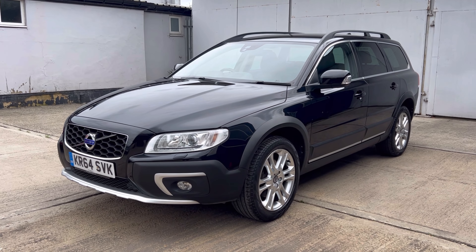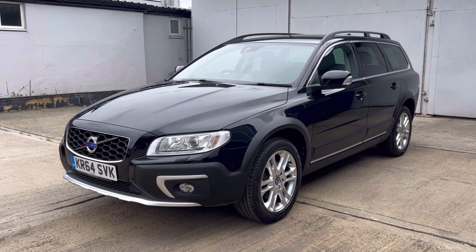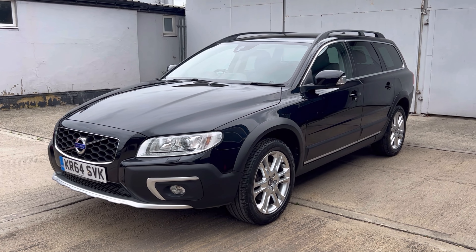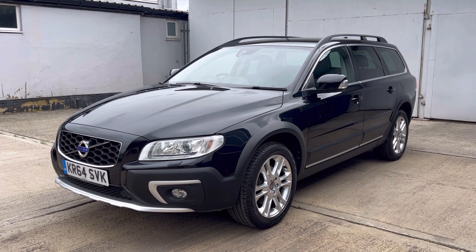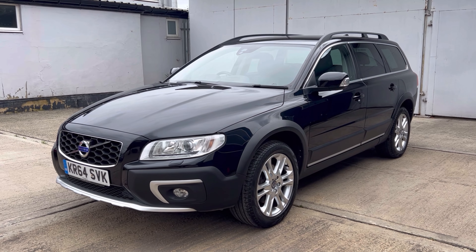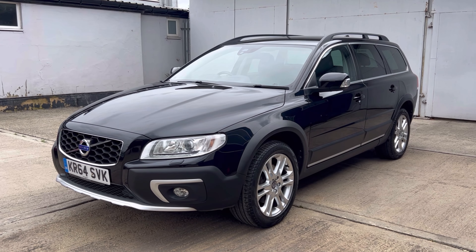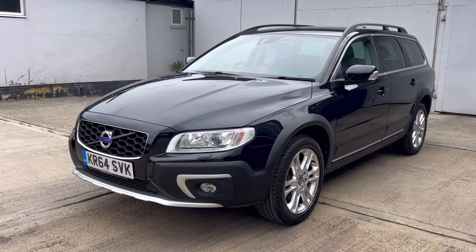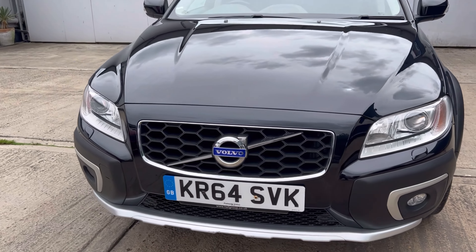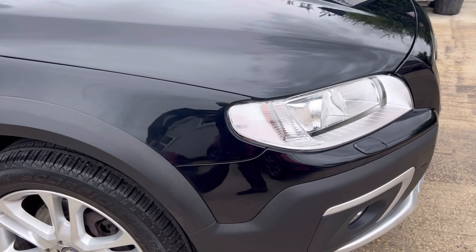Hello, welcome to Bart's Used Cars' latest video of this 2014 64-registered Volvo XC70. This is the 2.4 D5 SE Lux Geartronic all-wheel drive. The current exact mileage on the car today is 91,573. This is a one former keeper car from new, clearly been very well cared for. Metallic black with a charcoal black leather interior.